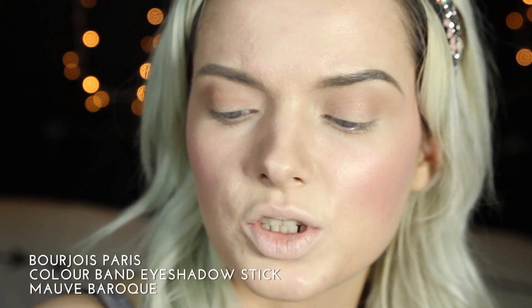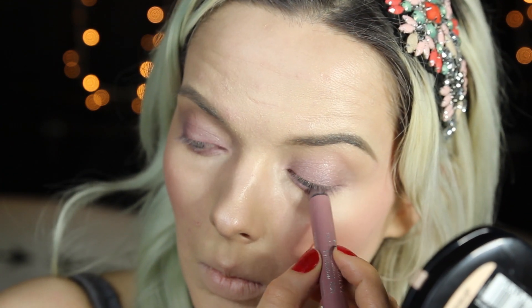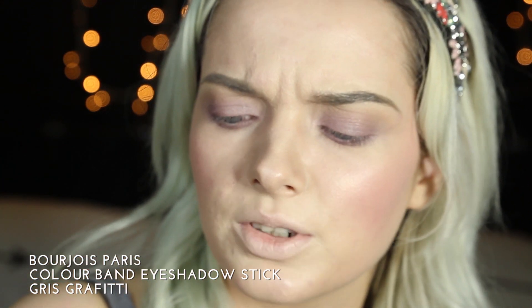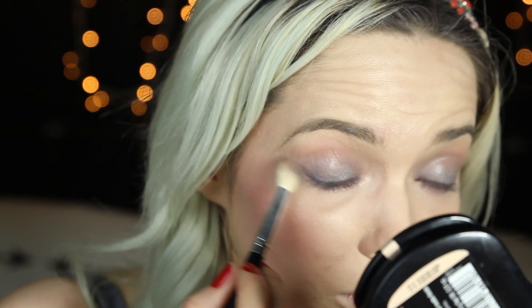I'm going to use the Bourjois Colour Band Eyeshadow Stick in Mauve Baroque on my lid, and I'm going to use the same brush to blend that out. I'm also going to take this colour under the eye on the lower lid. Next I'm going to use the shade Gris Graffiti from the same Bourjois Colour Band range, blending that upwards with really soft, gentle strokes, and taking it onto the outer edge of the lower lash.